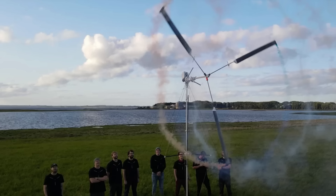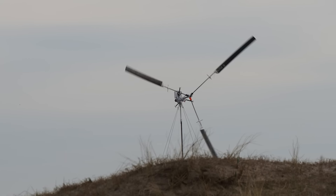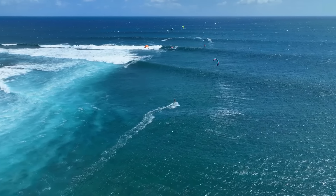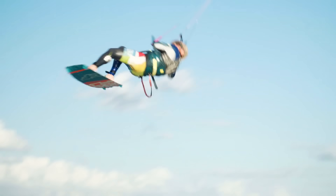Wind is definitely part of the culture in Denmark. When you're at university working with aerodynamics, everything is focused on wind turbines. Both of us are kite surfers, so we're used to using the wind for sport activities. That was actually where the initial idea came from — to see if we could make kites and turn them into wind turbines. That's also where the name Kitex comes from.